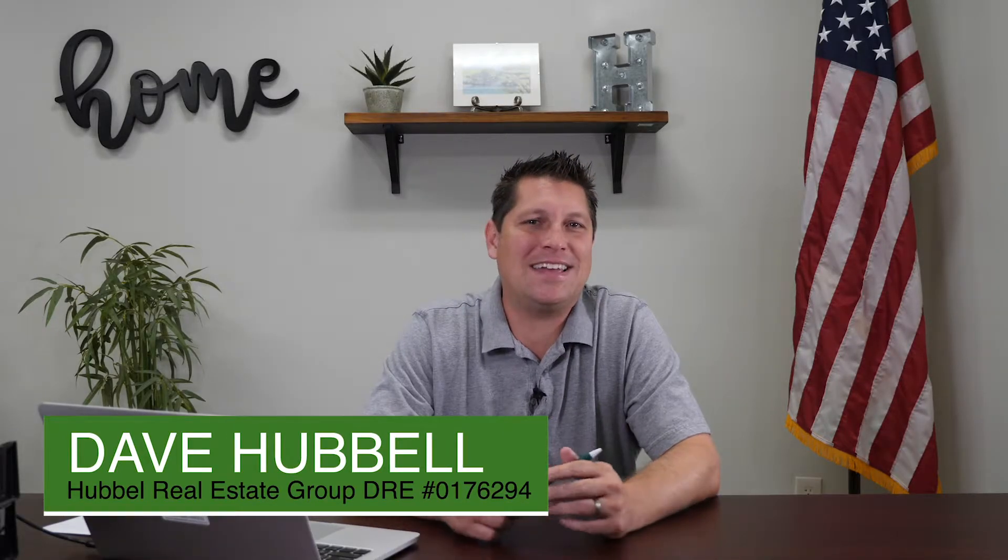Hey everybody, thank you for tuning back in to this week's hot topic. We are going to be going over reviews. I'm trying to bring some value to the table and teach you a little bit about the technology I've learned — trials and tribulations — so you can grow your business faster. Here at Hubble Real Estate Group, I am the CEO, owner, janitor, manager, supporter, transaction coordinator — pretty much working behind the scenes to help agents grow. I've been getting a lot of feedback: 'Hey Dave, how do I get my reviews so other people can see what a good job I've done?'